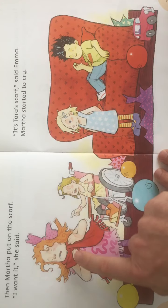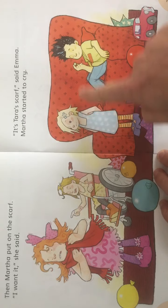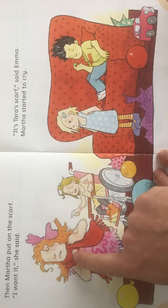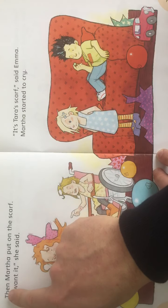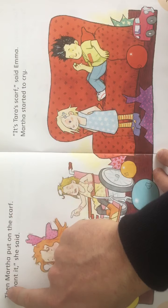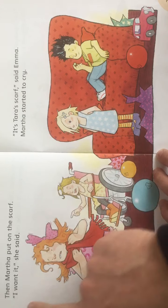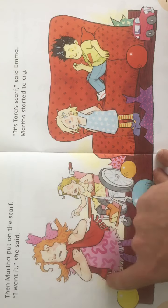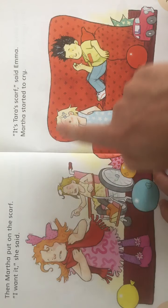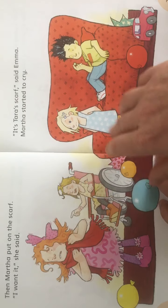Now what's going on here? Here's Martha and Emma, Tara and Vijay. So Vijay has the marble, Martha has the scarf, and where's the toy car? Oh, down here. Martha then put on the scarf. 'I want it,' she said. So she's taking the scarf. Does Tara look very happy? Not really. Let's see what happens.